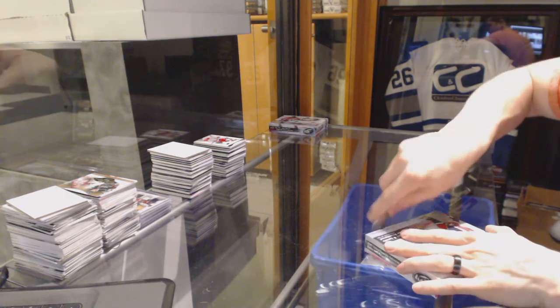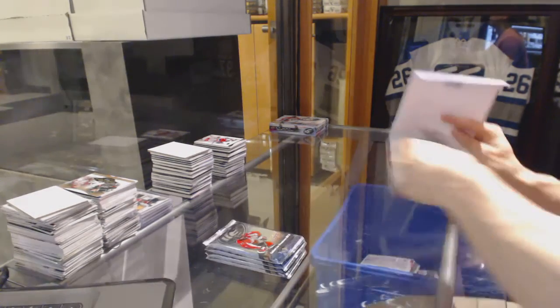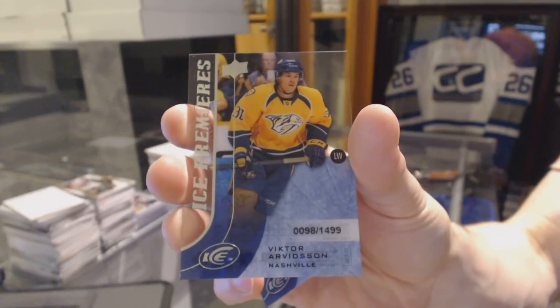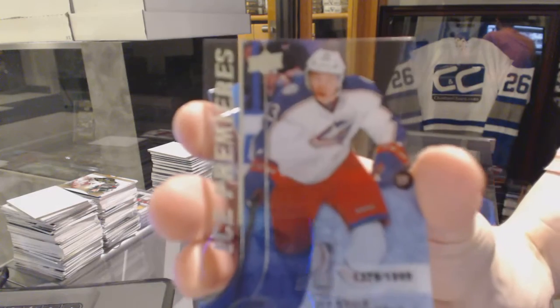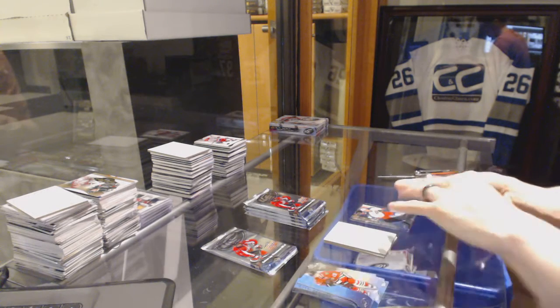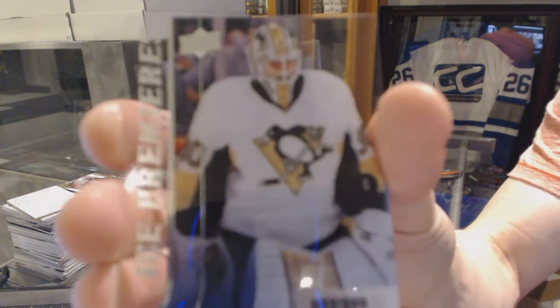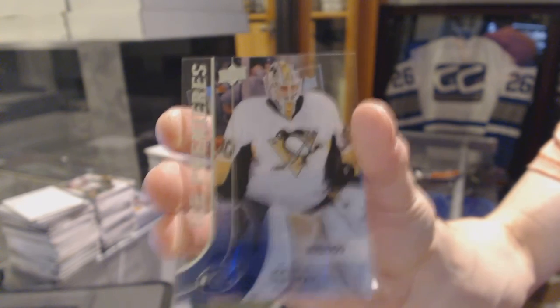Alright, box seven. Global Impact, Jared McCann. Ice Premieres Rookie, number to 1499, Victor Arvidson. Ice Premieres Rookie, number to 999, Marcus Hanekainen. Ice Premieres Rookie, number to 999, Matt Murray. Well, good timing for that — Matt Murray, Ice Premieres, out of 999. Whoever that guy is.